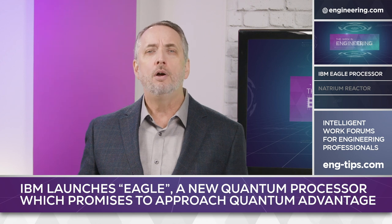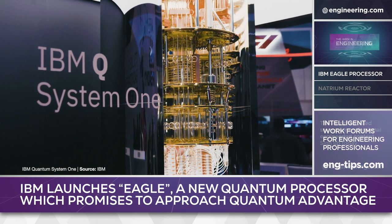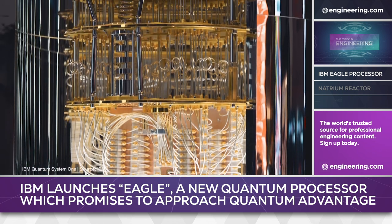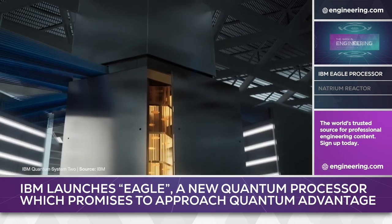At this point these are unknowns, but earlier generation chips running on IBM's Quantum System 1 have been deployed at research centers at universities in Germany, South Korea, and Japan, as well as at the Cleveland Clinic for medical research. The space is developing fast, and IBM's next generation of quantum chips with 433 and 1,121 qubits will be installed in Quantum System 2 for deployment in 2023.